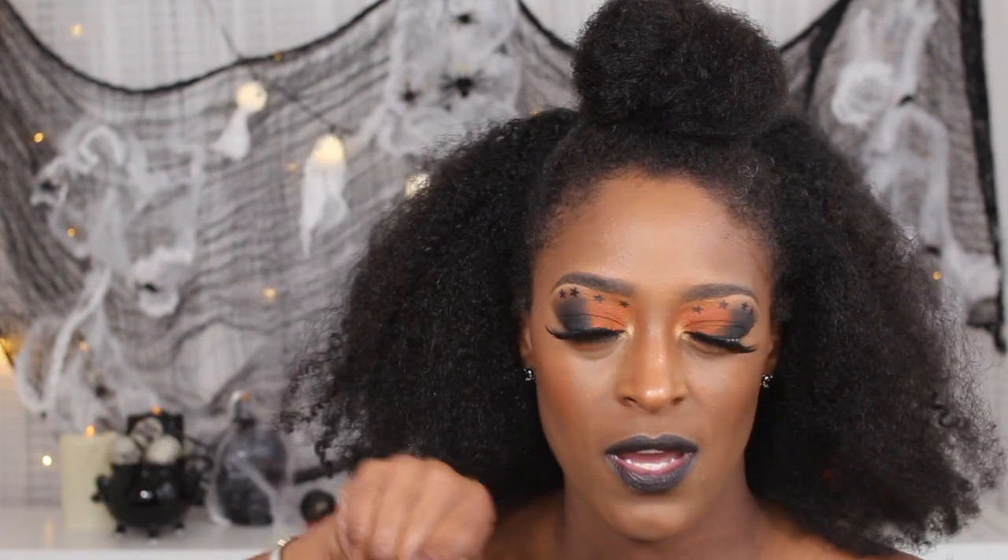Hey guys, I am back with another video — finally! It is Halloween season and you guys know I love a good Halloween season. I hope you guys like my set that I have for the season. I actually spent a little bit more time on it this year. I'm trying to get one look out per week, so hopefully that'll be four to five looks — five Fridays in October.